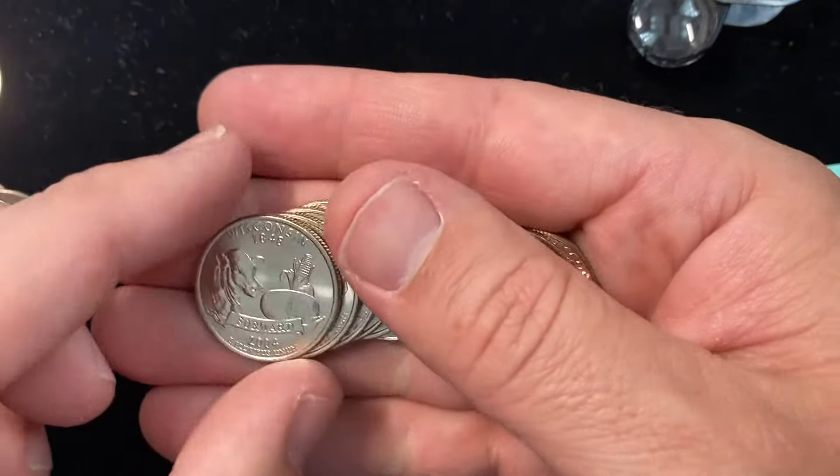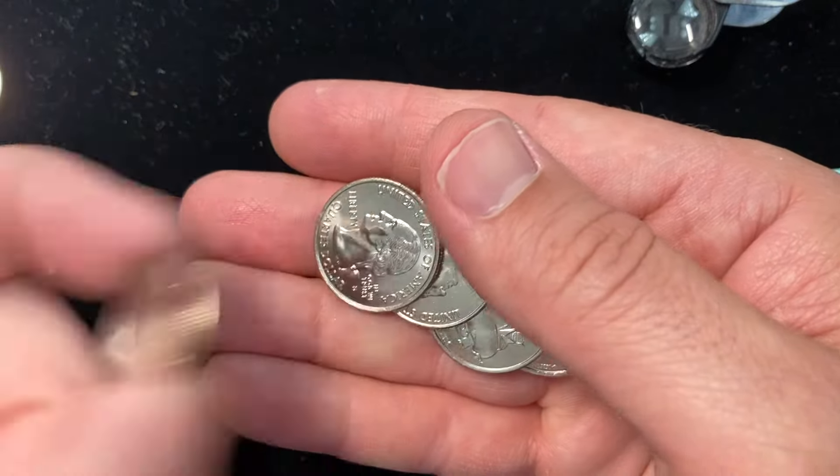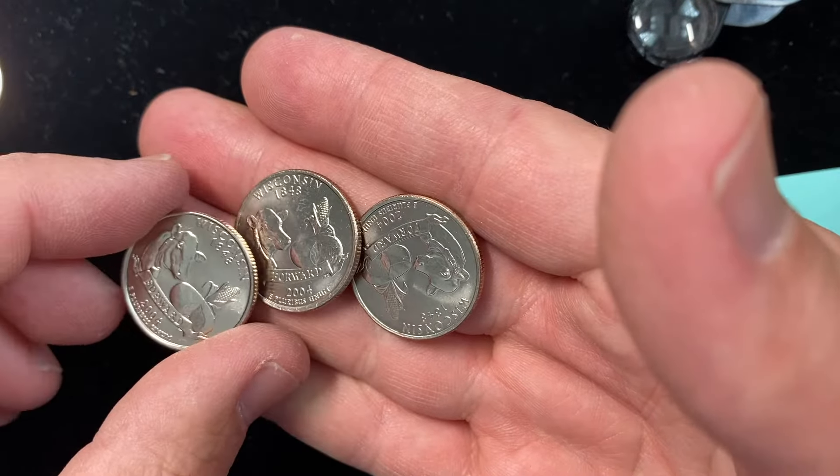It looks like we are in Dudsville — no varieties found. But that's okay. It's been a long, long time since I've gone through a roll of Wisconsin quarters, and even longer since I've gone through them and found any.